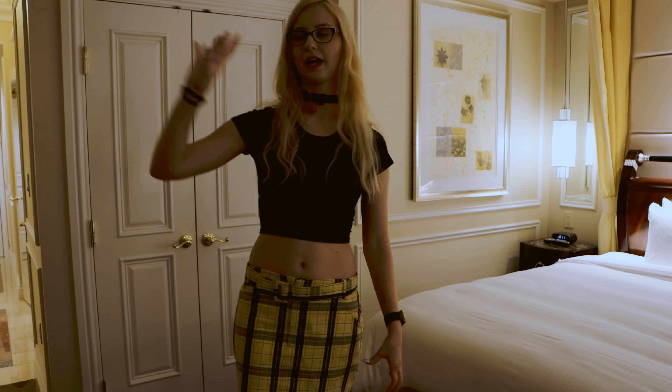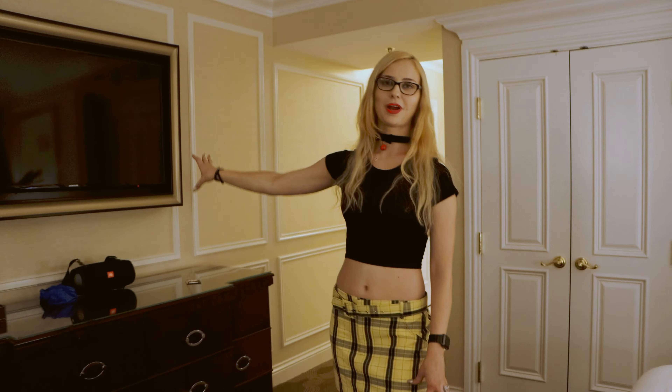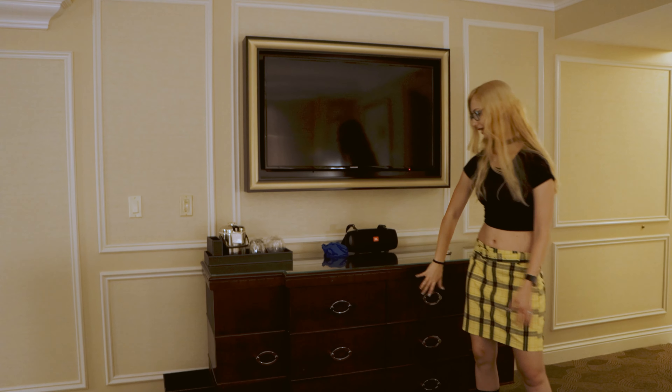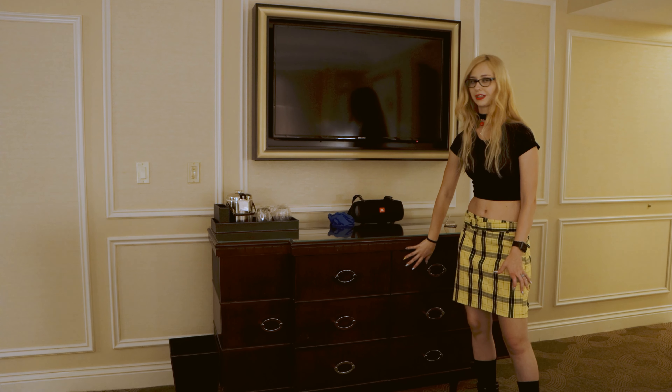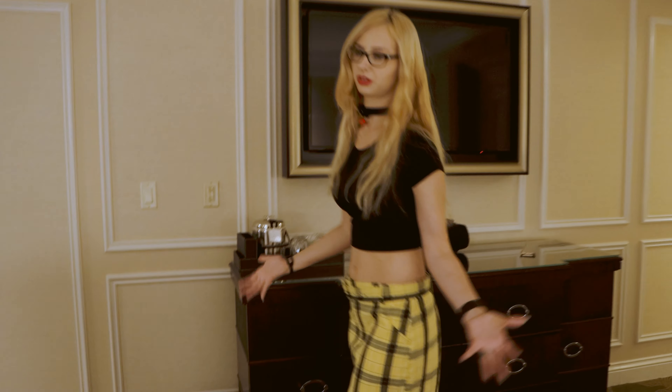And then with the bed, we have a 41-inch TV right facing the bed, which is great — we can watch some TV shows. And under that, we have this nice large dresser, so plenty of space to put stuff away so you don't feel all cluttered.